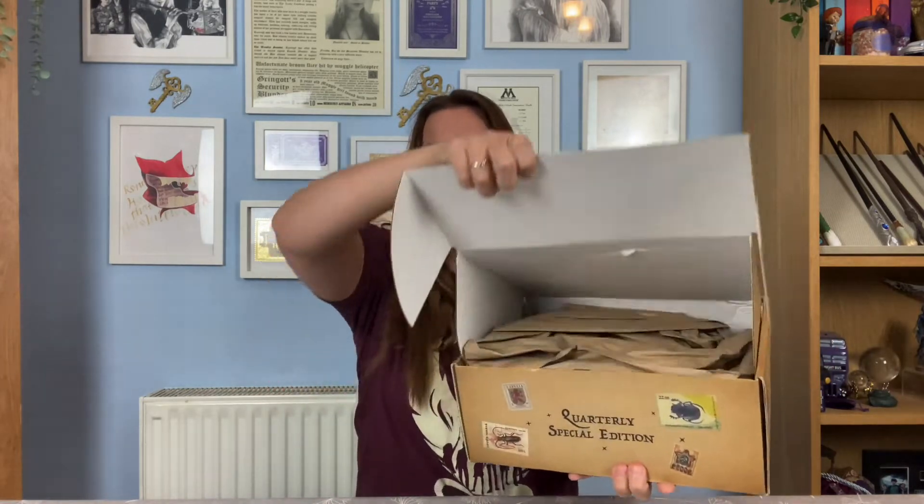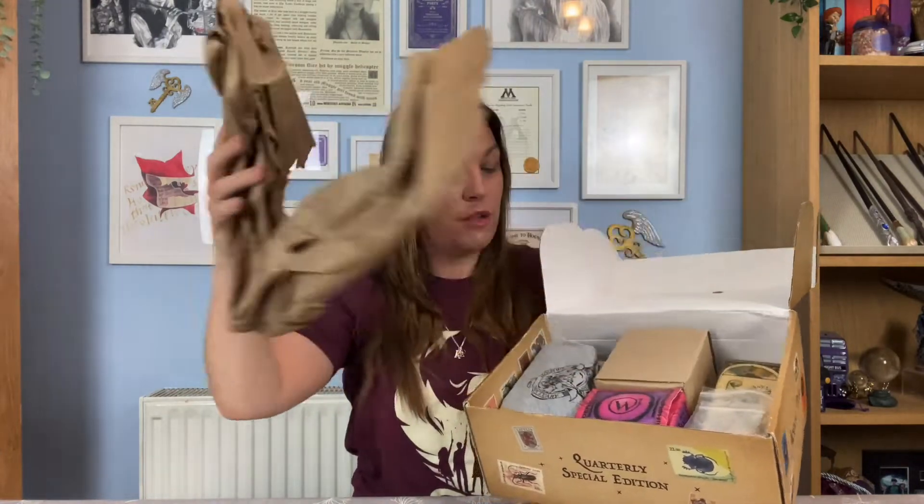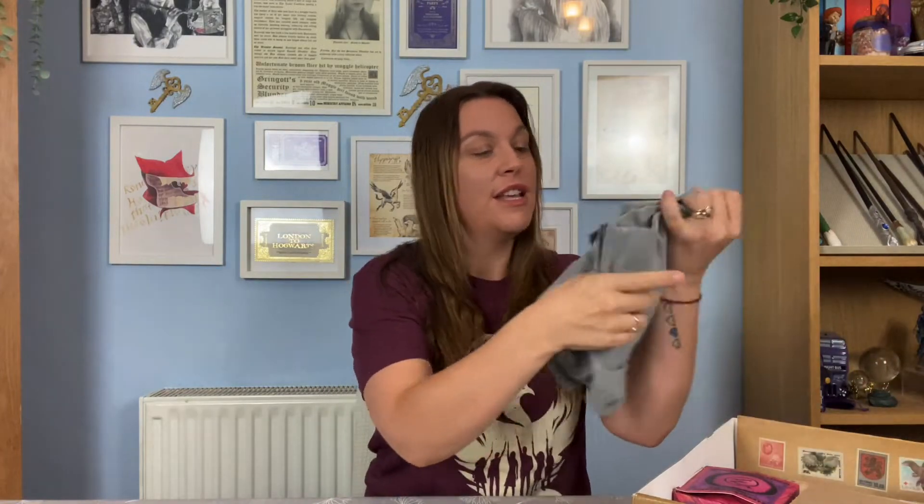Let's just break that seal and give you guys the first sneak peek as always. We just see brown tissue paper, so let's move that out of the way and then we have goodies inside.